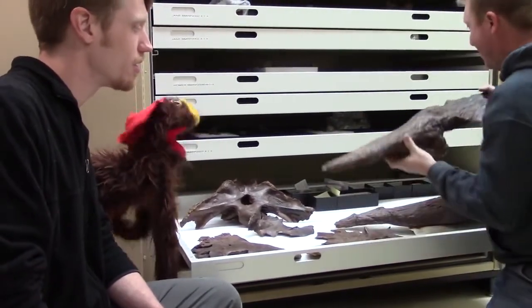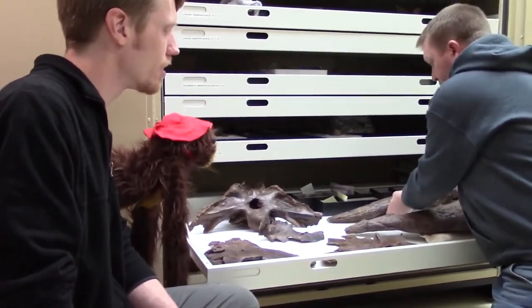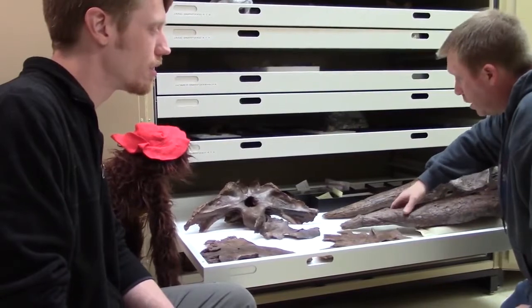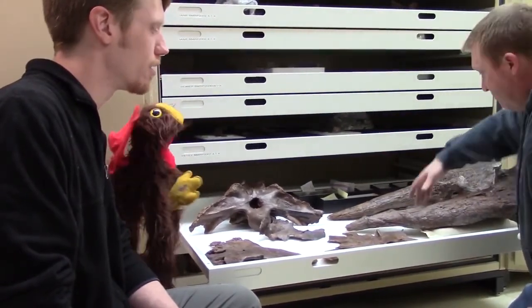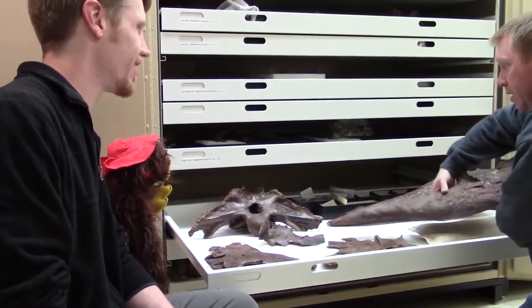By doing that, we can see exactly what happened to this one. If it survived, it kind of looks like it re-grew — but we won't know until we get that CT done. That's awesome. Thank you for showing us that. Pretty cool stuff.